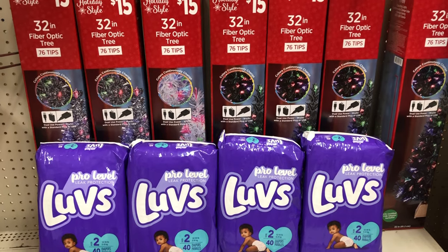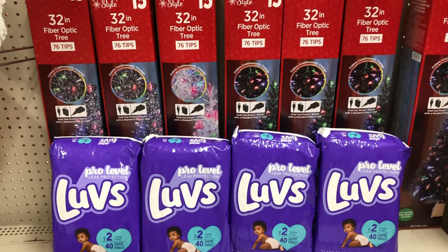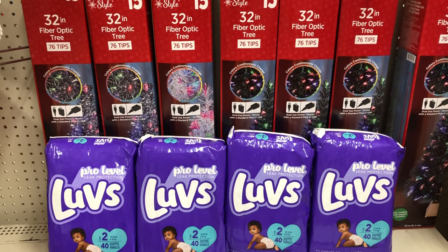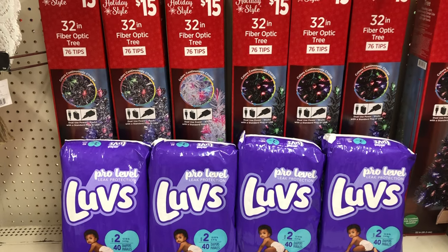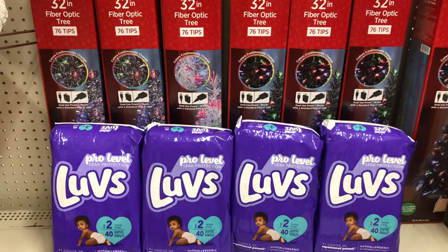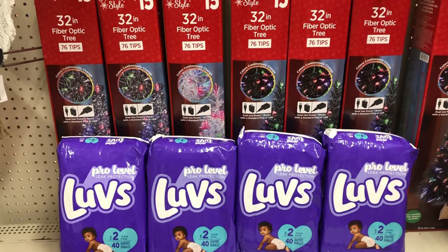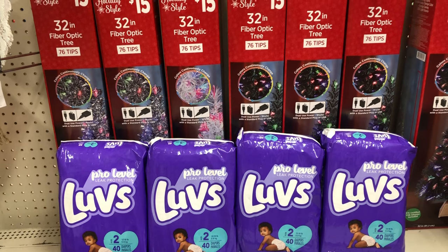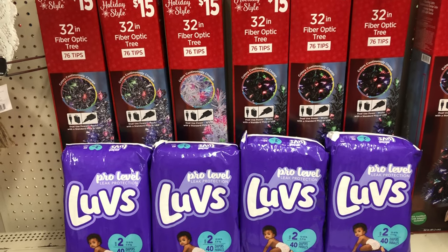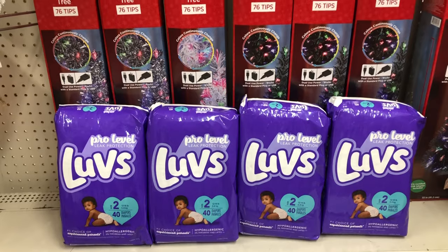For the baby Luvs deal, pick up four packs of Luvs in the seven-dollar size — any size you prefer as long as they're seven dollars each. Four packs totals twenty-eight dollars. We'll use a two-dollar digital for one pack, another two-dollar digital for a second pack, plus the five-off-of-twenty-five Luvs Dollar General digital and our five-off-of-twenty-five general digital. After all coupons, you pay fourteen dollars before tax — originally twenty-eight dollars worth of diapers for half price. This deal is for this Saturday only at Dollar General.